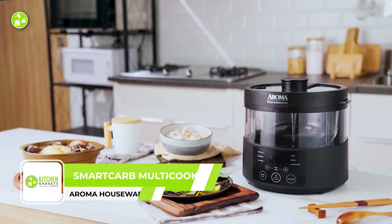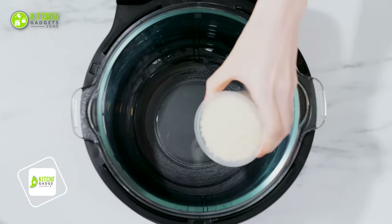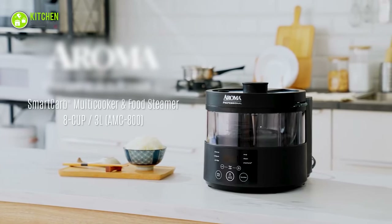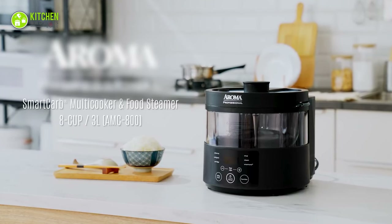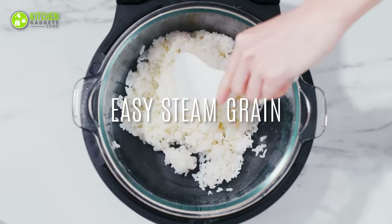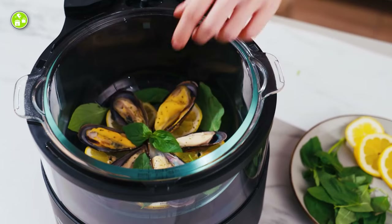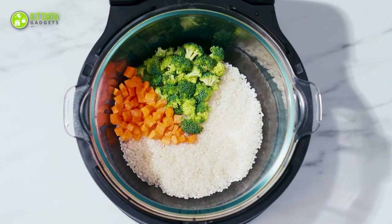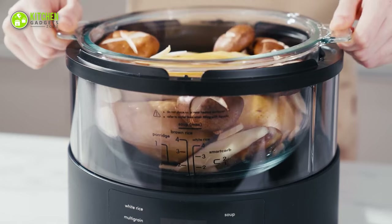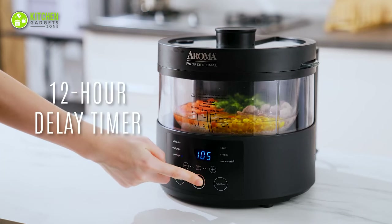Introducing the Aroma Housewares Smart Carb Multi-Cooker, the ultimate tool for healthy and convenient meal preparation. This professional-grade cooker can prepare up to 8 cups of cooked rice or 3 liters of soup in a single batch, saving you time and maximizing counter space. The Smart Carb technology removes up to 30% of starchy sugar, resulting in a fluffier and healthier texture, and with the press of a button you can turn your rice into a low-carb alternative. The non-toxic tempered glass pot gives you a perfect view of your food, allowing you to monitor it without releasing steam.